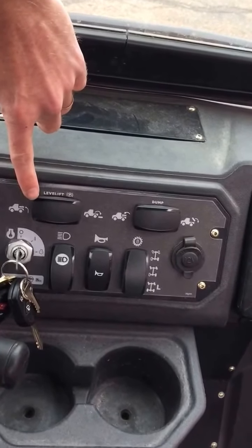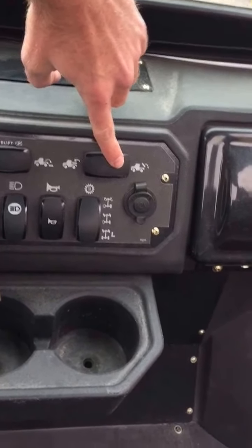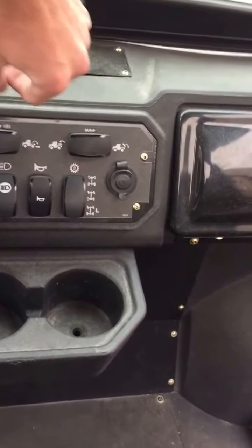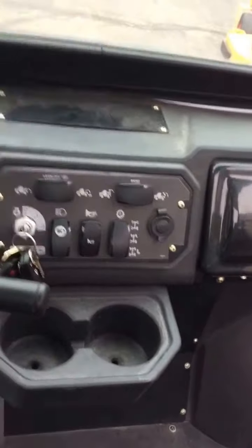This button here controls the level lift to raise and lower the bed, and this one hydraulically dumps the bed. You also have a standard 12-volt receptacle, two-wheel drive and four-wheel drive selectors, a horn, headlamps, and a simple on/off switch. I'm going to start this thing up.